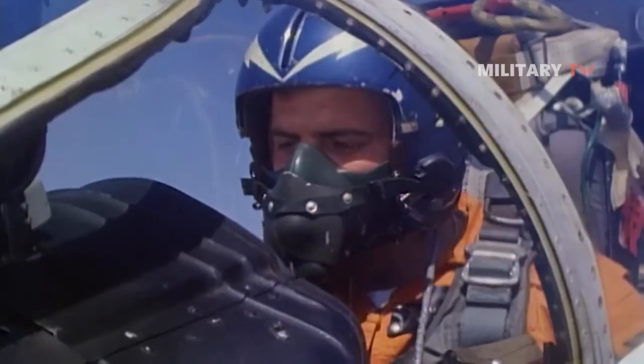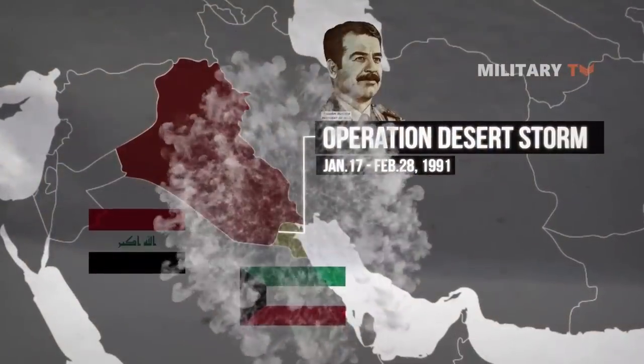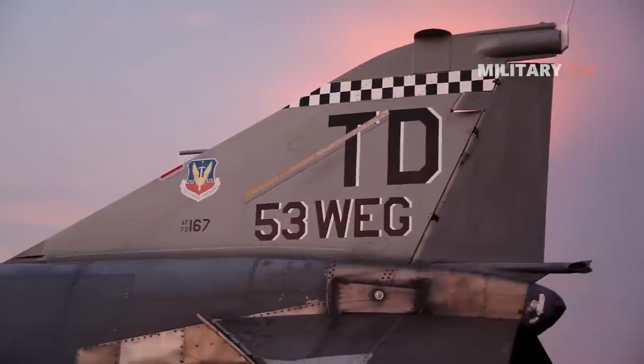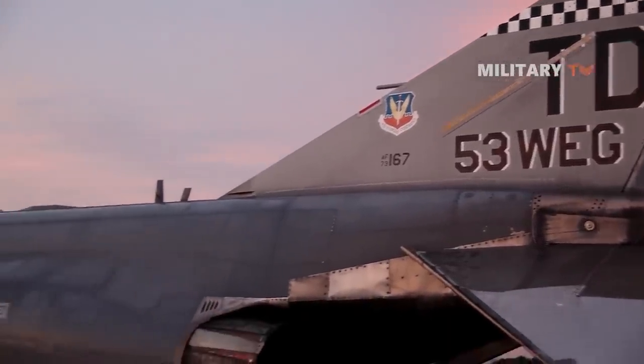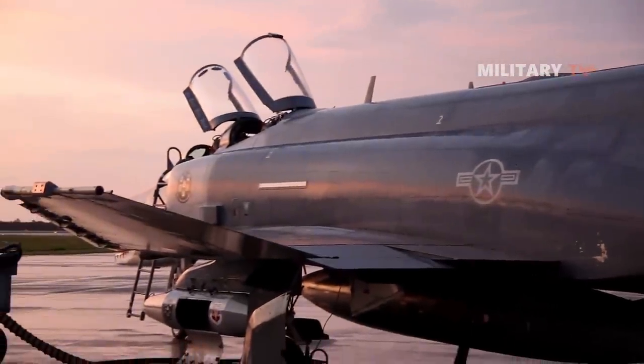The last American F-4s would see action during Operation Desert Storm before being retired in 1996. The Pentagon later converted some into QF-4 target practice drones. However, the Phantoms proliferated around the world.